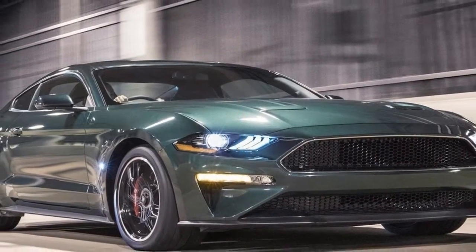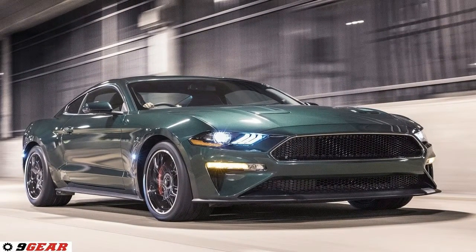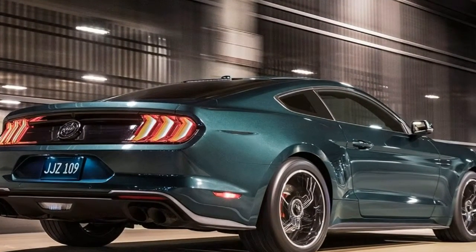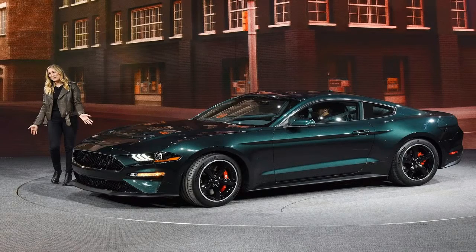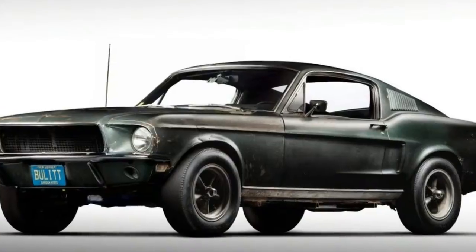These changes result in a total of 475 horsepower — 15 more than the run-of-the-mill Mustang GT — and help the Bullitt achieve a top speed of 163 mph, 8 mph more than the Mustang GT. Torque holds steady at 420 lb-ft, and a 6-speed manual is the sole transmission offered. To better channel the spirit of the original movie car.